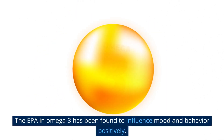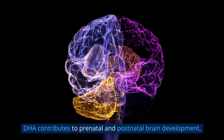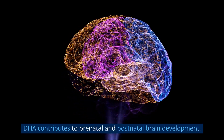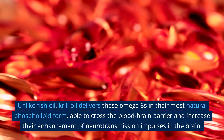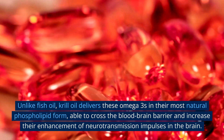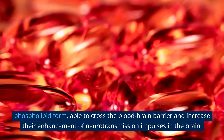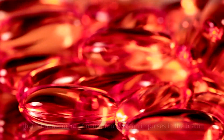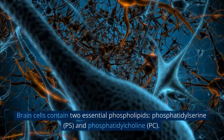Omega-3 phospholipids benefit number two: brain health. The EPA in omega-3 has been found to positively influence mood and behavior. DHA contributes to prenatal and postnatal brain development. Unlike fish oil, krill oil delivers these omega-3s in their most natural phospholipid form, able to cross the blood-brain barrier and enhance neurotransmission impulses in the brain.